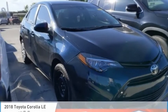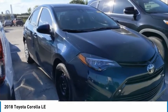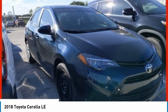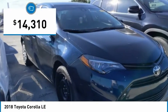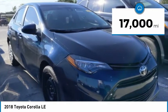Take a look at the 2018 Corolla. The Corolla is still a great option for those who want dependability, comfort, and value, and is priced below $15,000. This vehicle has less than 20,000 miles.